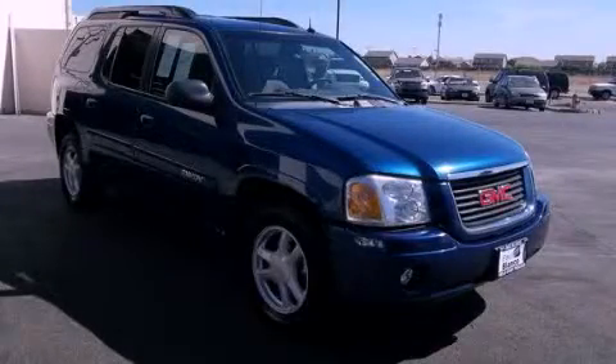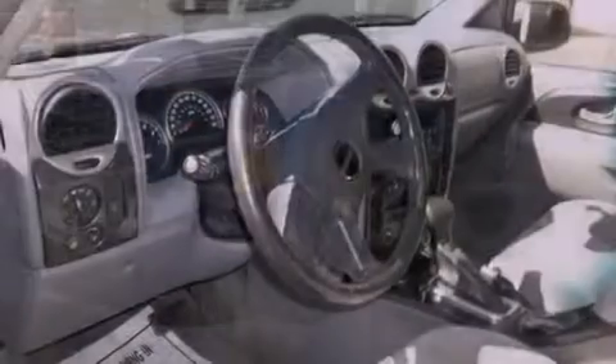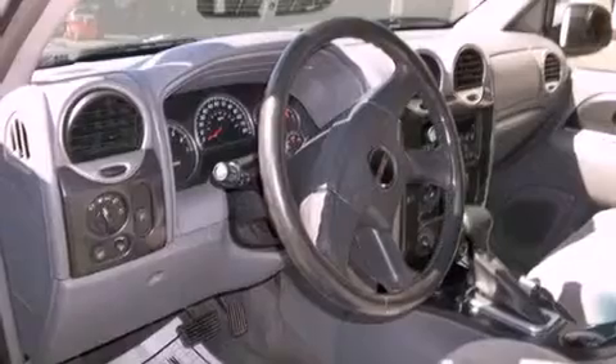This is a 2005 GMC Envoy. Plenty of space for what you need. It features a 4.2-liter six-cylinder engine, an automatic transmission, and four-wheel drive.